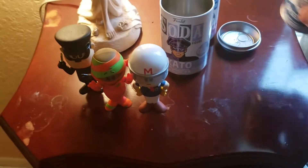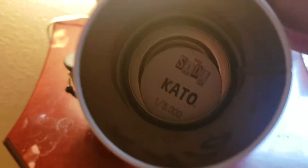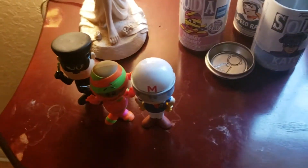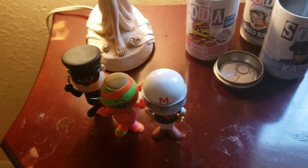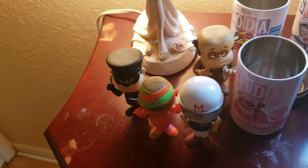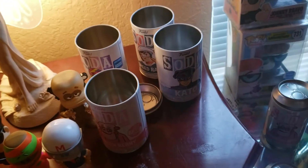Next one — Speed Racer. One in 4200. Let me look at this Kato one real quick — I know this is not a chase, one in 5000. Next one I'm pulling is Frankenberry. This one is a chase! The Count Chocula one — that's dope looking. One in 1200.